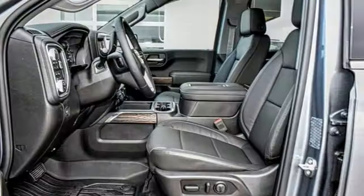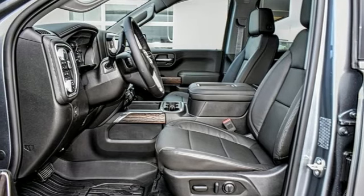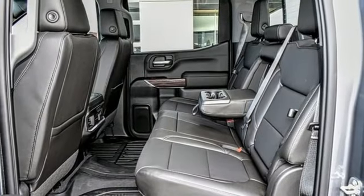V8 engine, trailer brake controller, electronic shift on the fly, and automatic transmission.